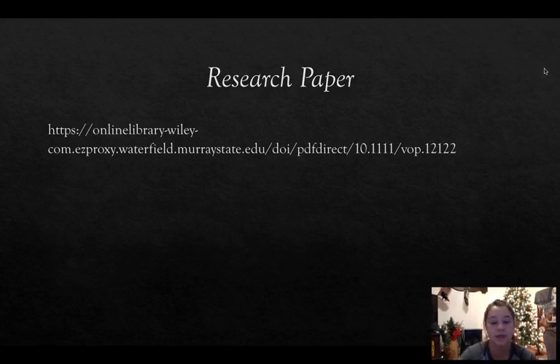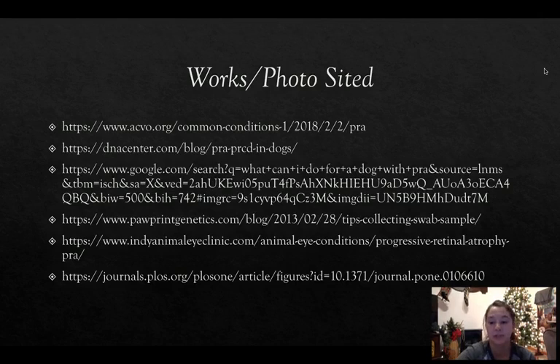If you are interested in the research paper, it can be found on Murray State's library website — just type in the title I gave at the beginning to find their findings about PRA. This slide also shows my works cited where I got my photos, extra information on PRA, and my pictures. Thank you!